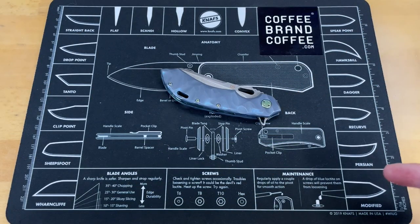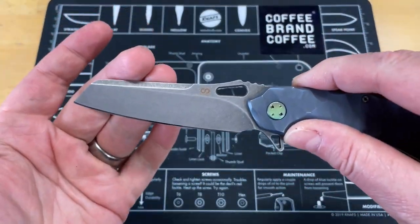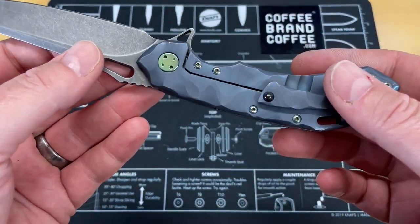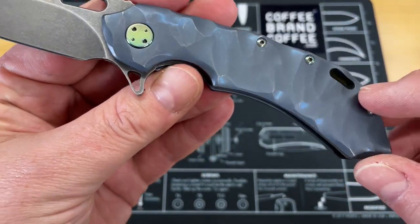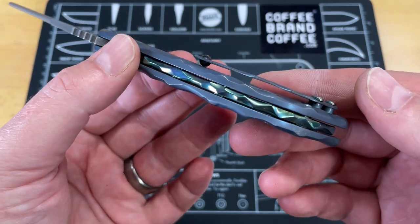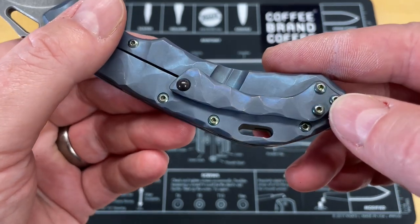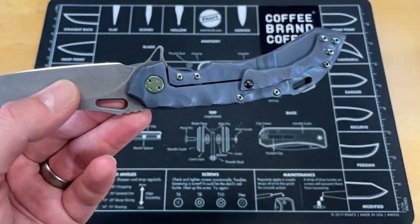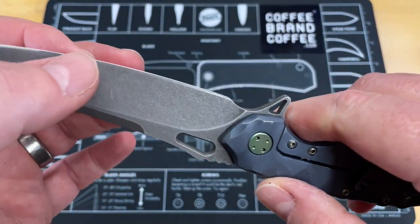Let's move on to the next one, which is my Olamic Wayfarer 247 in their sheep's cliff blade. It's a unique looking knife on its own in plain Jane style, but this one was done very, very uniquely. It's got a lot of rock patterning on it, and to accentuate that I have refinished it. It's got a beautiful backspacer that is all rock patterned and done beautifully, and the pocket clip is patterned to match — one of the most comfortable and functional pocket clips on a knife. It's done in M390 with this big sheep's cliff blade that I did refinish.